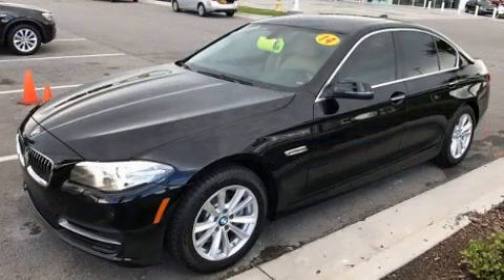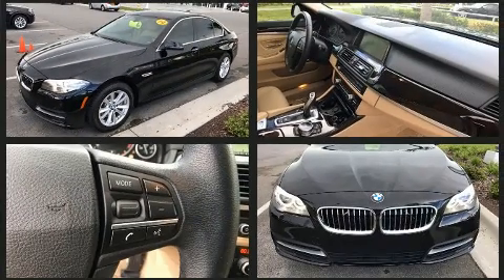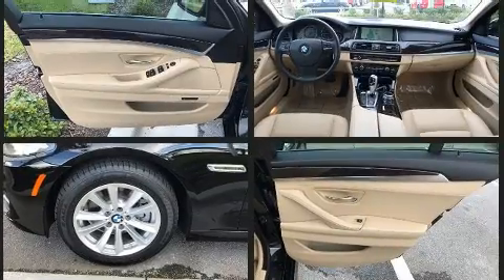A wealth of standard features mean that you no longer have to sacrifice. Like power windows, mirrors and seats, a built-in garage door transmitter, a trip computer and seat memory.